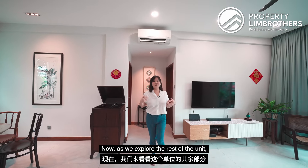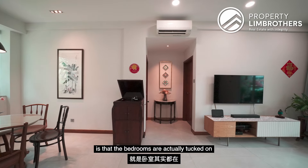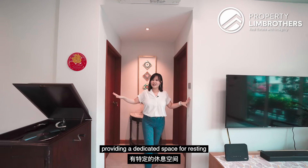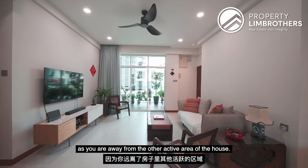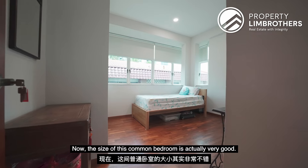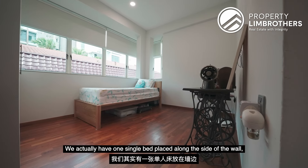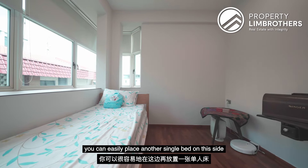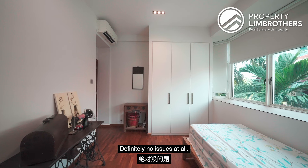As we explore the rest of the unit, one thing that's great about the house is that the bedrooms are tucked on one side of the living and dining area, providing a dedicated space for resting away from the other active areas of the house. The size of this common bedroom is very good — there is one single bed placed along this side of the wall, but given the width of the room, you can easily place another single bed on the other side. Should you want to put a queen or king size bed, there are definitely no issues at all.